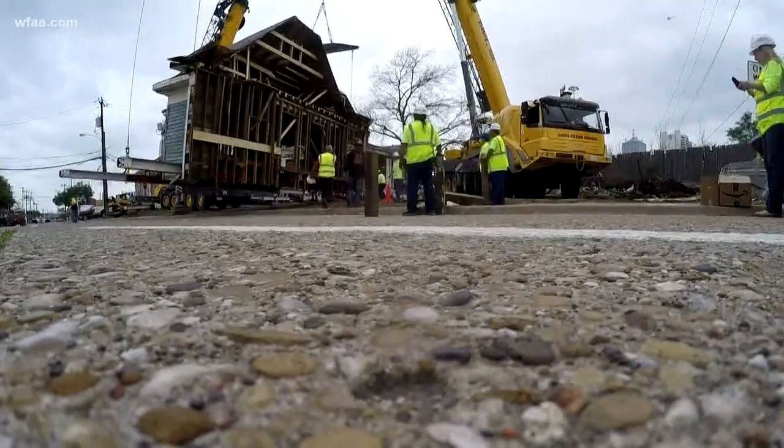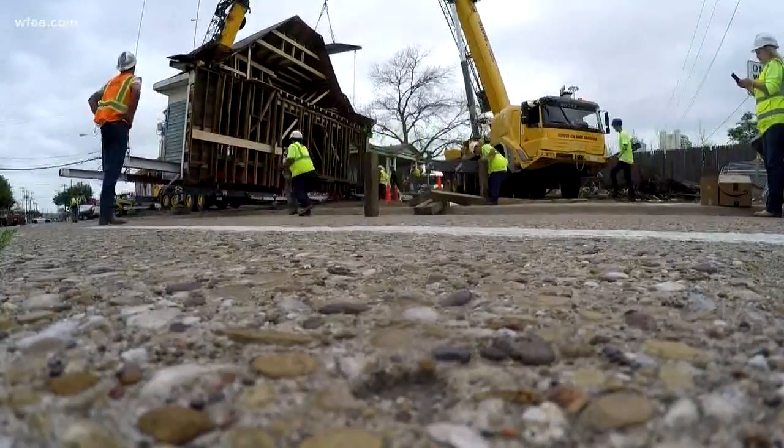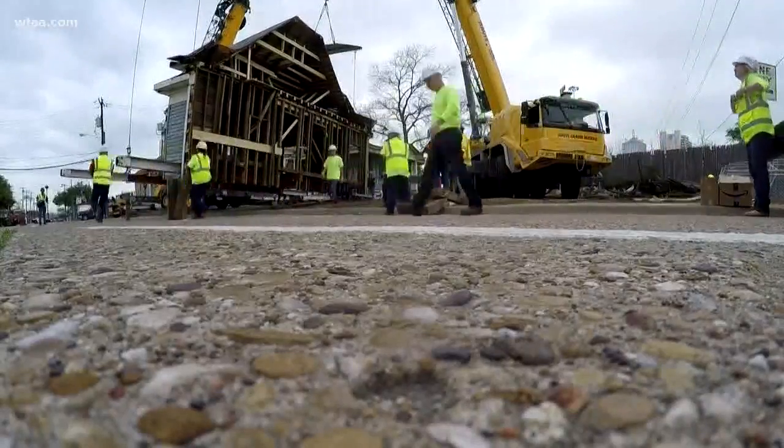Now the real work begins, bringing this Victorian-era home to its former glory. And I think that's wonderful. In Dallas, Sebastian Robertson, Channel 8 News.